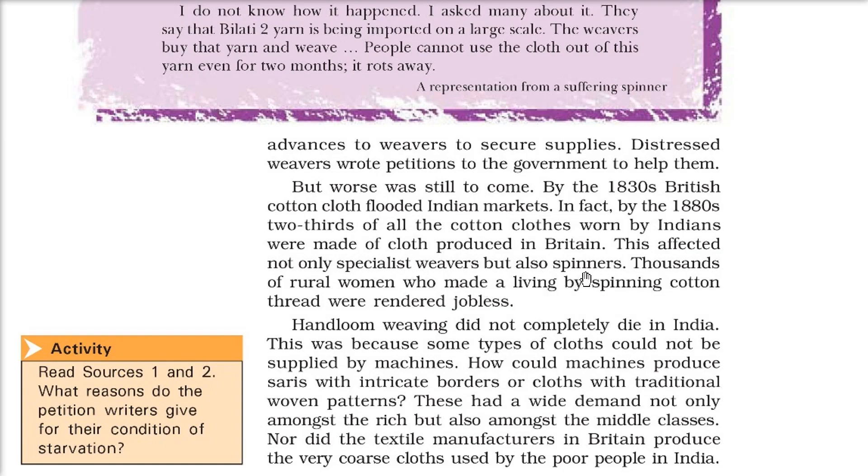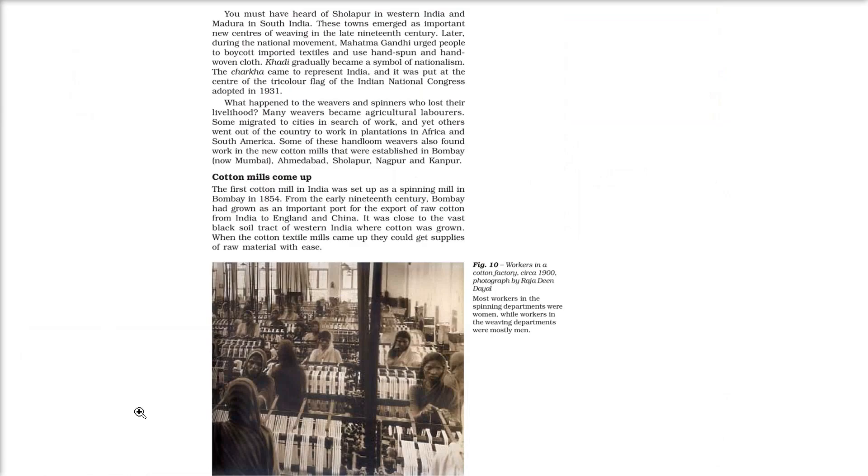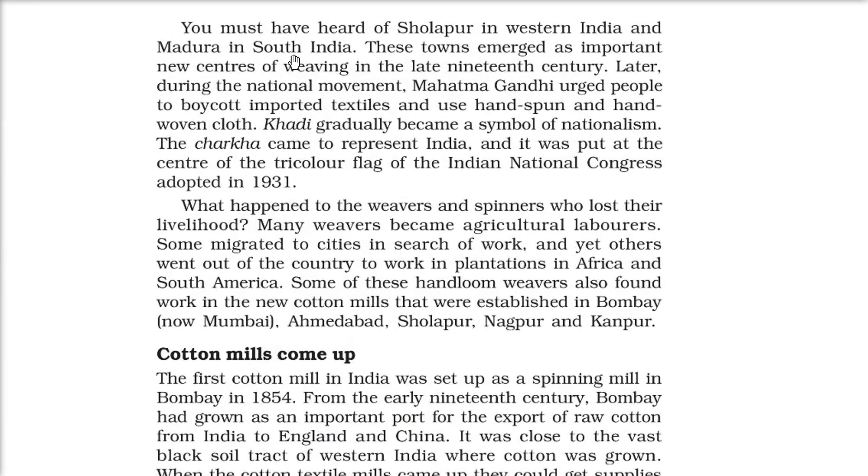By the 1830s British cotton cloth flooded the Indian market, and by the 1880s two-thirds of all cotton cloth worn by Indians was produced in Britain. This affected not only specialist weavers but also spinners — thousands of rural women who made a living by spinning cotton were rendered jobless. However, hand-loom weaving did not completely die, because certain work could only be done by hand — sarees with intricate borders or cloth with traditional woven patterns remained in demand. Coarse cloth used by the poor was also still locally produced. Sholapur in western India and Madurai in the south emerged as important new weaving centres in the late 19th century.